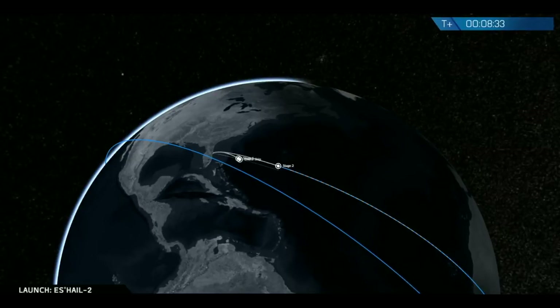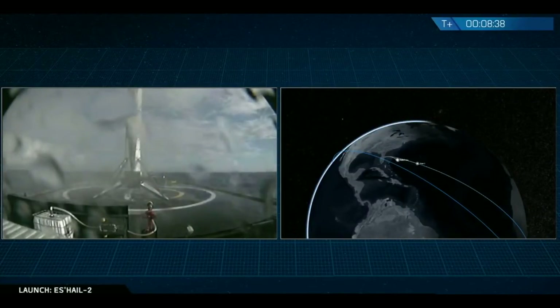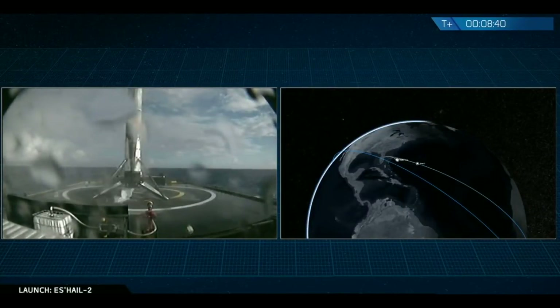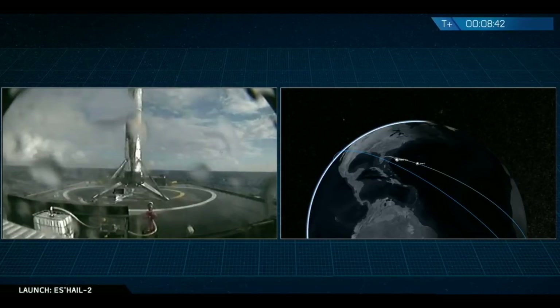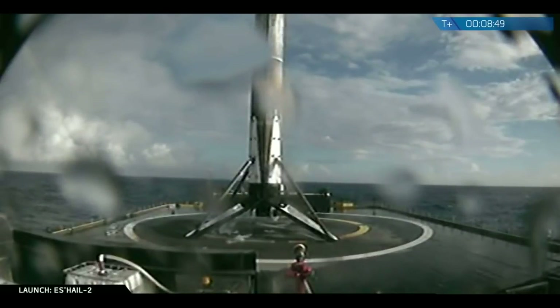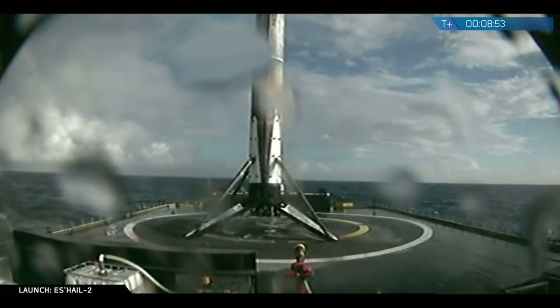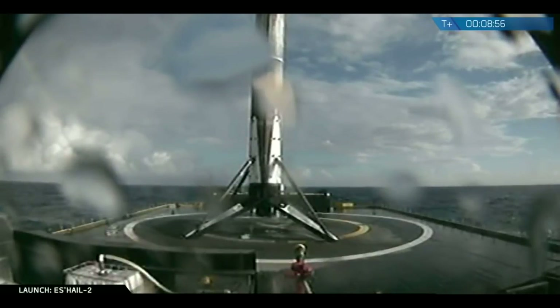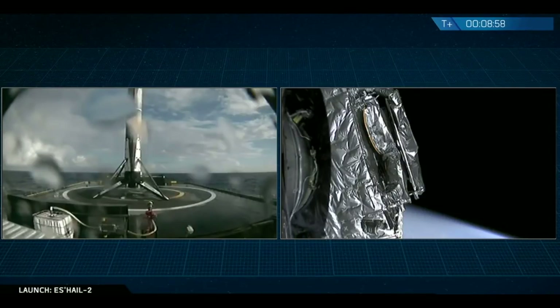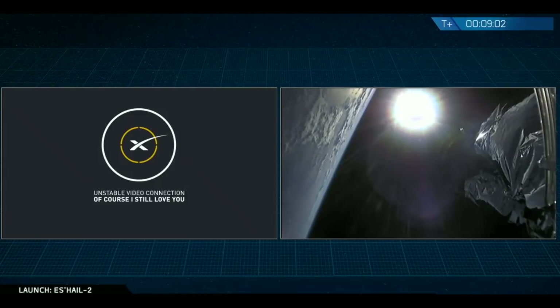Landing shutdown. And there it is — the first stage has landed on the drone ship, Of Course I Still Love You, in the Atlantic Ocean, for another recovery and a potential third refurbished flight of this same booster. With the success of that secondary mission, we'll transition back to the primary mission: the delivery of S-Hale-2 to geostationary transfer orbit.